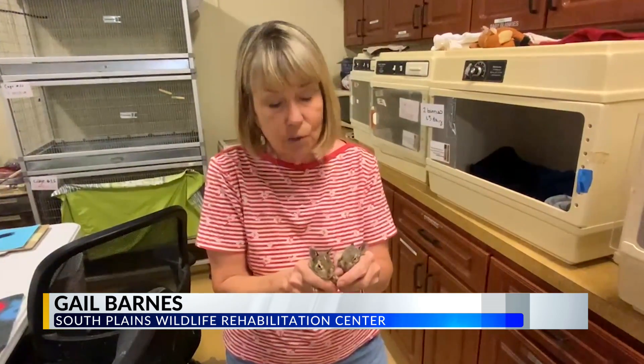We have two types of bunnies here — the eastern cottontail and the black-tailed jackrabbit. But these are cottontails, and we're starting to get more and more cottontails in.